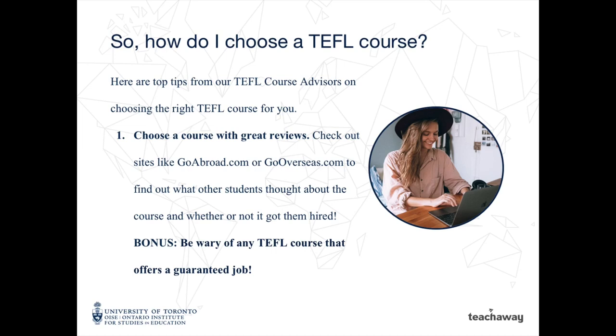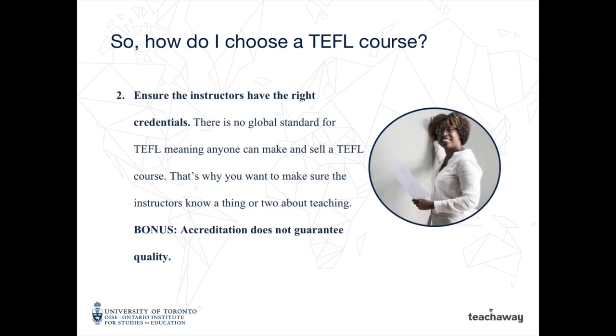Number two: ensure the instructors have the right credentials. There is no global standard for TEFL, meaning anyone can make and sell a TEFL course. That's why you want to make sure the instructors know a thing or two about teaching. Bonus: accreditation does not guarantee quality.